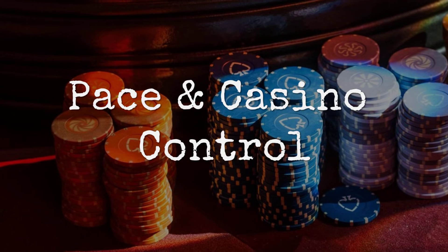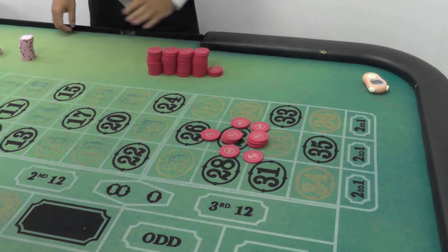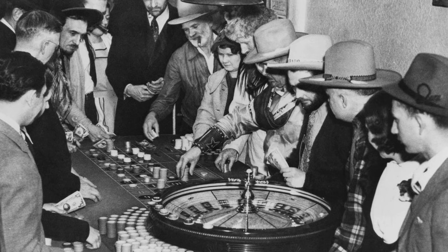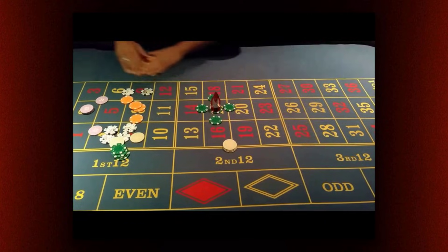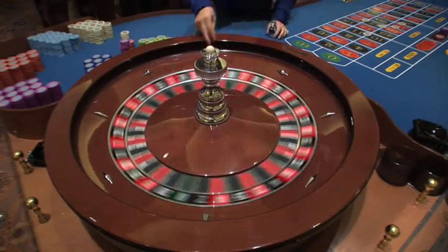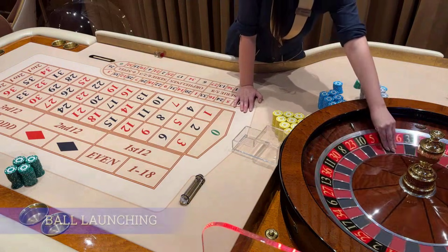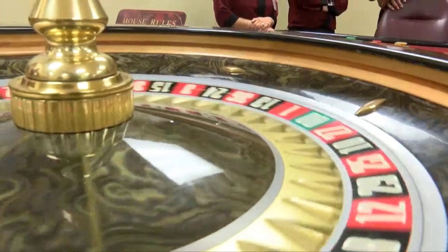Roulette tables once moved at a leisurely pace. Dealers would chat with players, wait for bets, spin the ball, pay out, and clear chips at a comfortable rhythm — 35 to 40 spins an hour was standard. That pace gave players time to think, to savor the game, and without realizing it, to slow the rate at which the house edge chipped away at their bankrolls. Then management started pushing for efficiency. Procedures tightened, distractions were minimized, and dealers learned to keep the wheel moving. A former dealer recalls: 'They told us, if you can get to 50 spins an hour, you're doing your job. If you can push it higher, you're a star.'